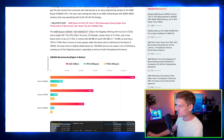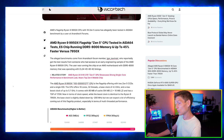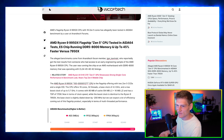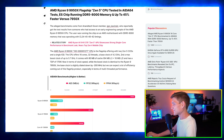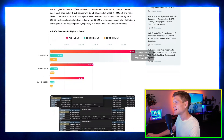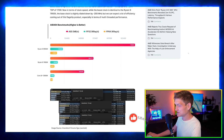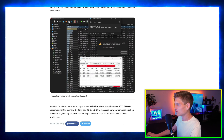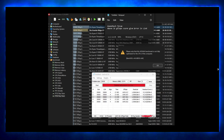Moving on to the benchmarks — the AIDA64 benchmarks for the alleged AMD Ryzen 9 9950X 16-core CPU. Higher is obviously better, and the difference here is insane — holy moly, that's a big difference.